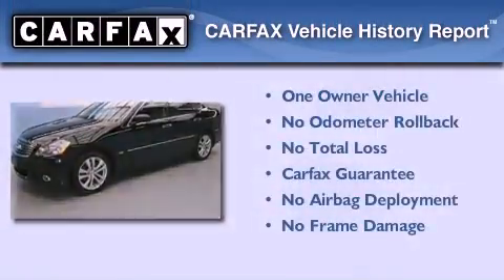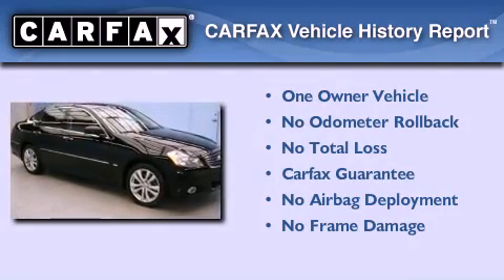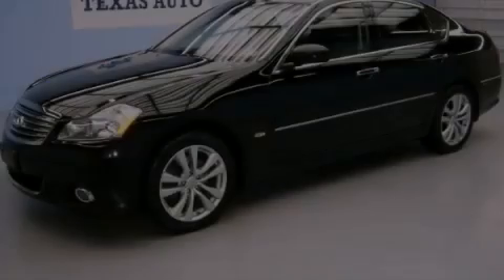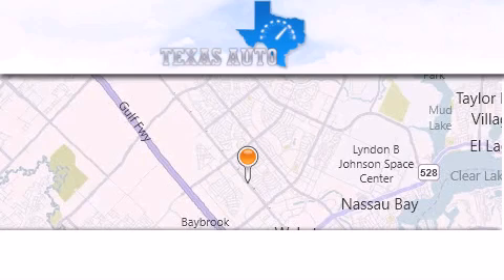This Infiniti has had only one owner and it qualifies for the Carfax buyback guarantee. Call or visit us right now and arrange your test drive today. Texas Auto is located at 16200 Highway 3 in Houston.